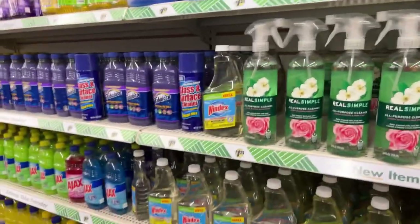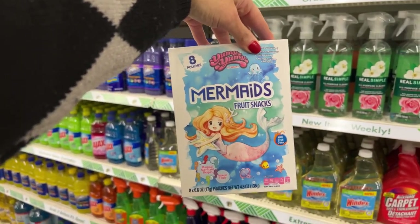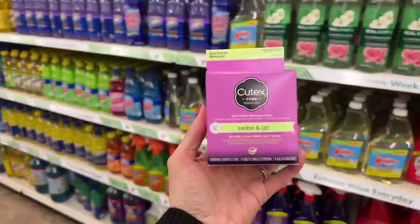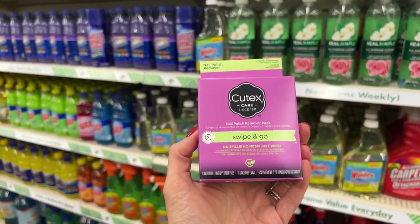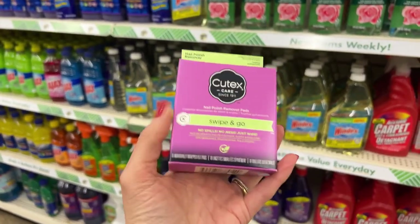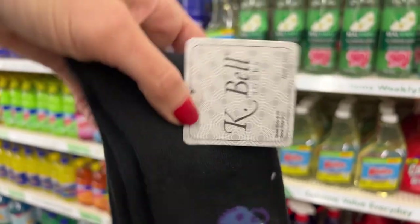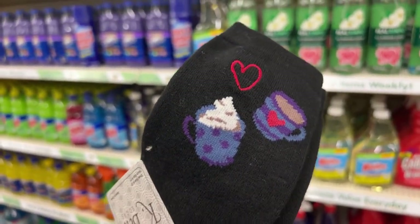We have some eight-to-a-box yummy bebito mermaid fruit snacks. Also brand new this week, we have the Cutex Care Swipe and Go nail removing pads — 10 in a box. We also have K-Bell socks, which is a name brand I love. I know I have some coffee lovers that come to the Bunny Birdie Gator store on Thursdays.